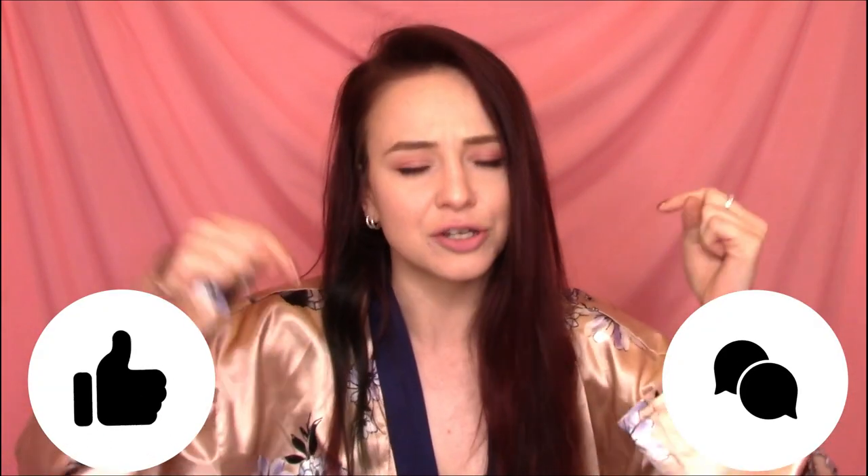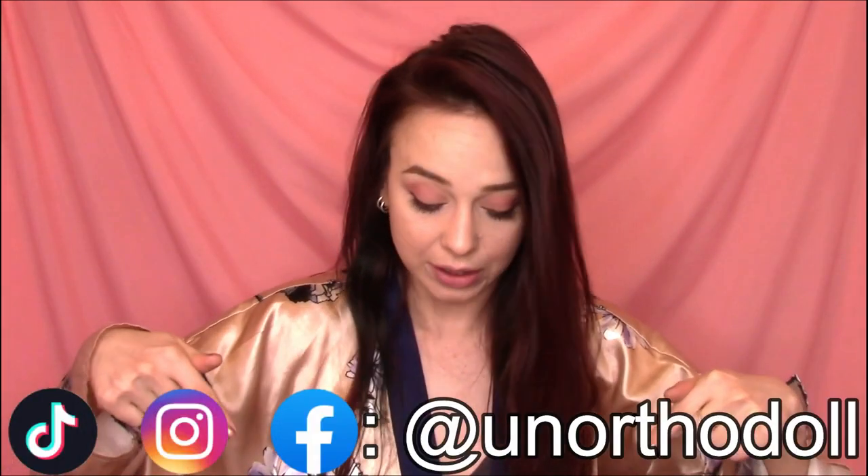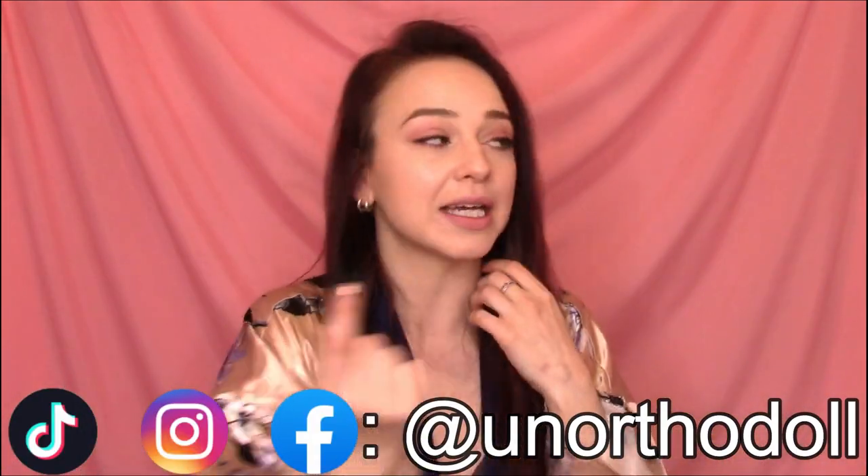And that is it for this video. Thank you so, so much for watching. If you enjoyed yourself or if you have any questions, please let me know. And if you're looking for more content, you can subscribe right here, check out my Instagram at anorthodoll, or you can watch another video by clicking over here.